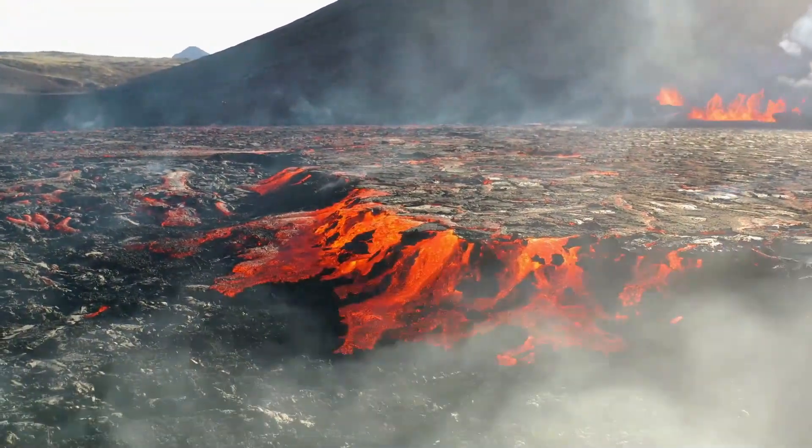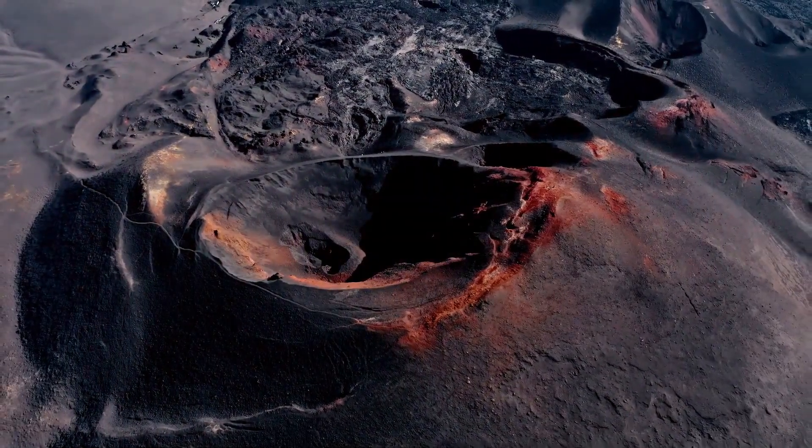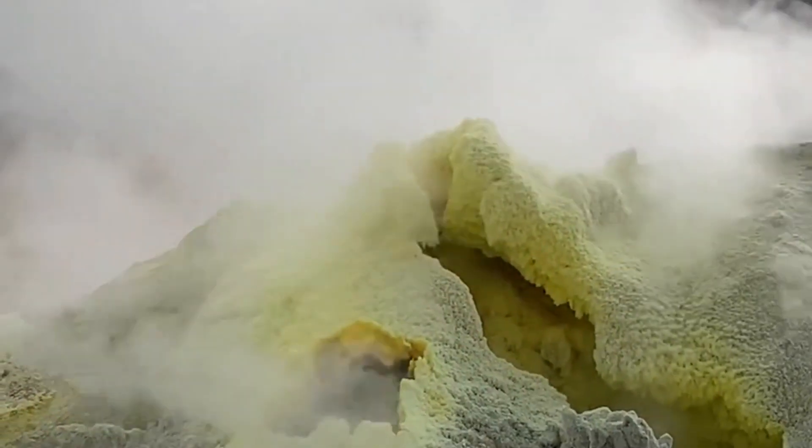Volcanoes are not just destructive — they are also very important for our planet. They create new land, enrich soil with minerals, and release gases that are essential for our atmosphere.